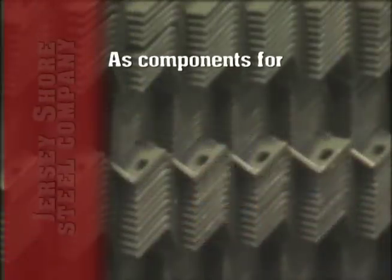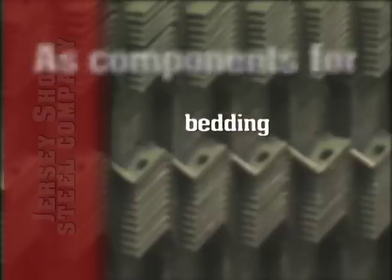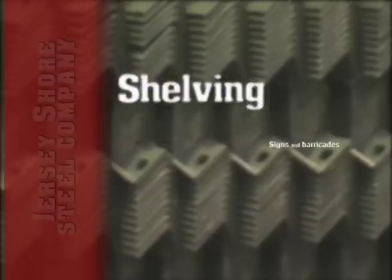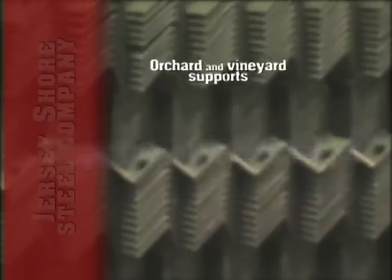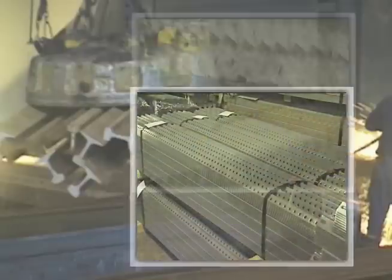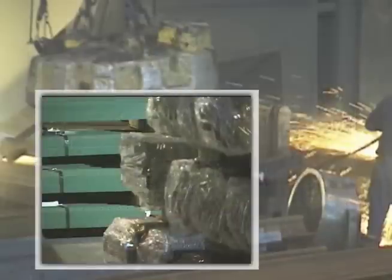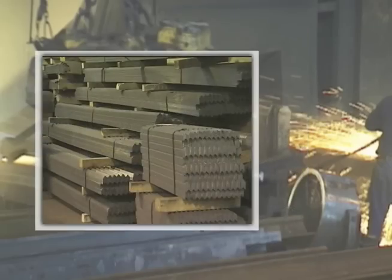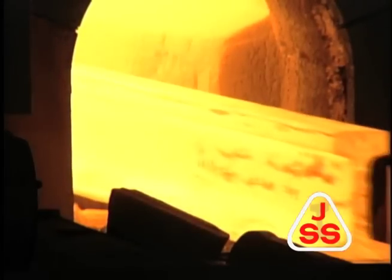Rail steel can bring strength to your product — for bedding, motion furniture, shelving, signs and barricades, orchard and vineyard supports, and for other applications. You can rely on the strength of high-carbon rail steel angle, and on the strength and stability of the company that produces it. Jersey Shore Steel.